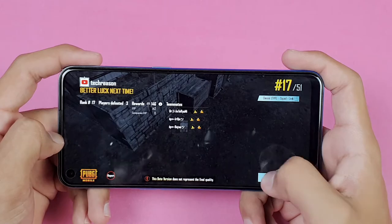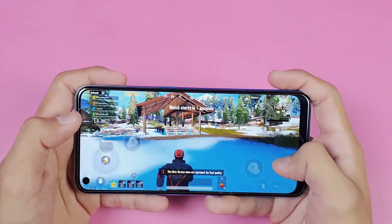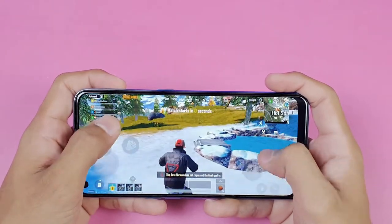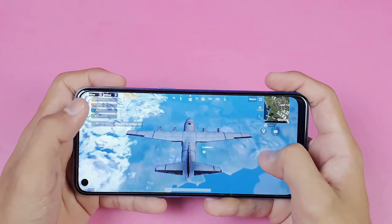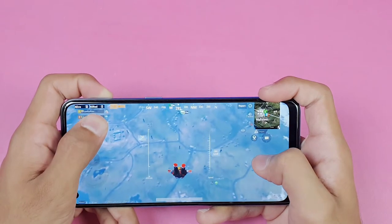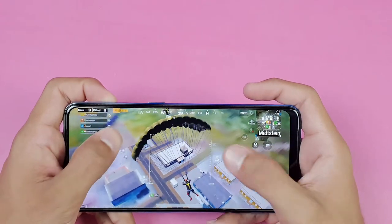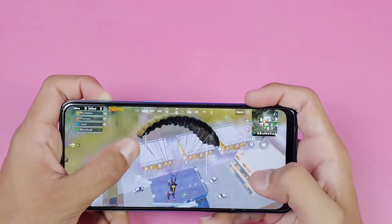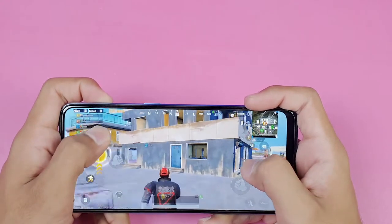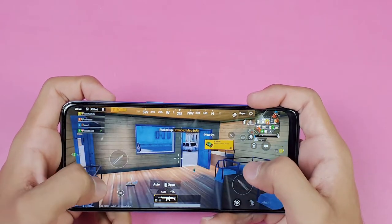I wouldn't recommend this phone if you need a dedicated gaming phone, but for day-to-day use with some light gaming it is fine. Testing Balanced graphics with Medium frame rate, there are very noticeable lags and big frame drops — the FPS drops to 18 fps and the phone takes a long time to render everything in the background, which is quite disappointing.